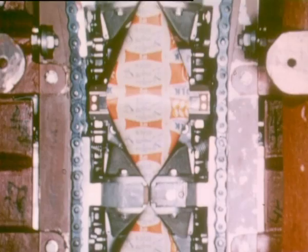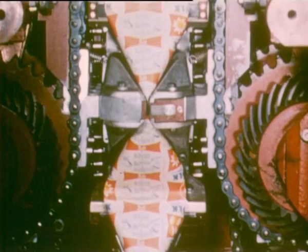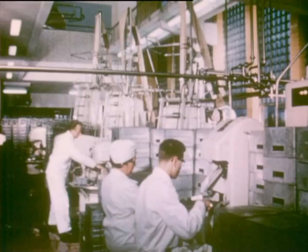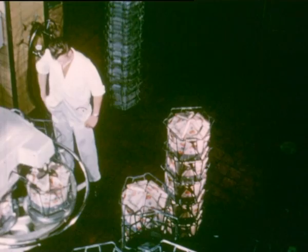The sealing jaws are placed at right angles and squeeze the tube into a chain of tetrahedrons filled with milk. The chain is cut to give individual packs. The packs are stowed into crates automatically.